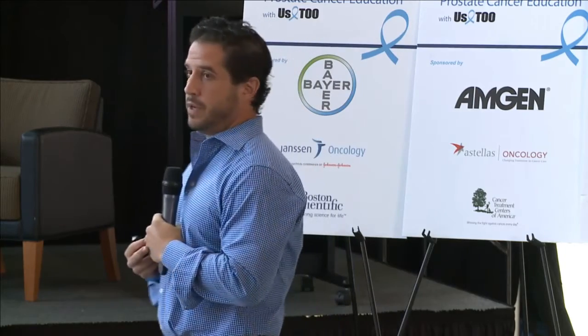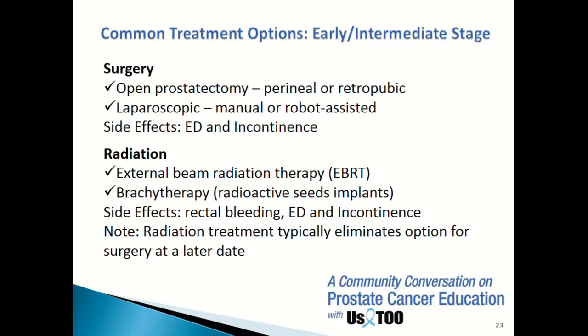The other big treatment modality we use a lot is radiation — literally using radiation to kill the cancer. There are two main ways we deliver it. External beam radiation requires you to come in for seven to eight weeks, Monday through Friday, for about ten minutes of treatment each time, where the machine uses x-ray energy to target the cancer.